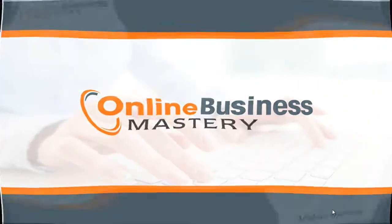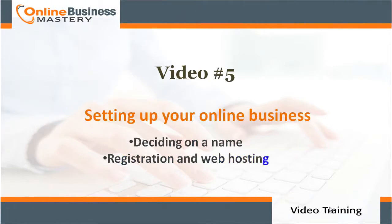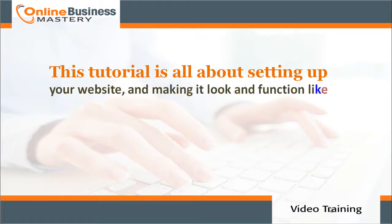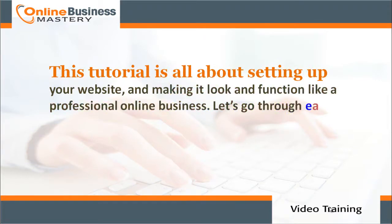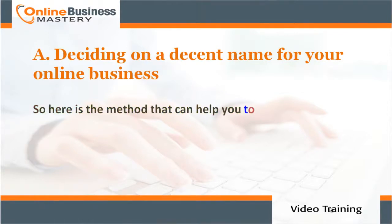Online Business Mastery, video number five: setting up your online business — deciding on a name, registration, and web hosting. This tutorial is all about setting up your website and making it look and function like a professional online business. Let's go through each step in great detail.